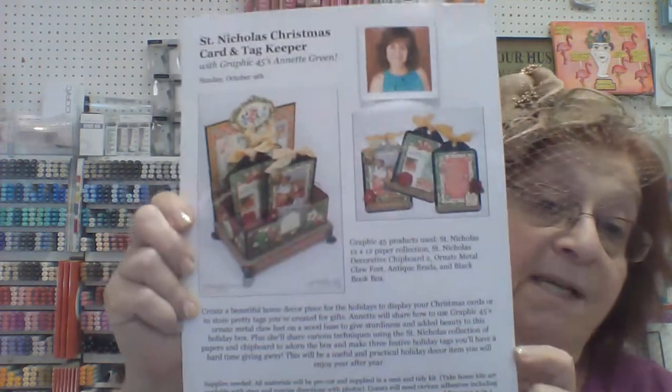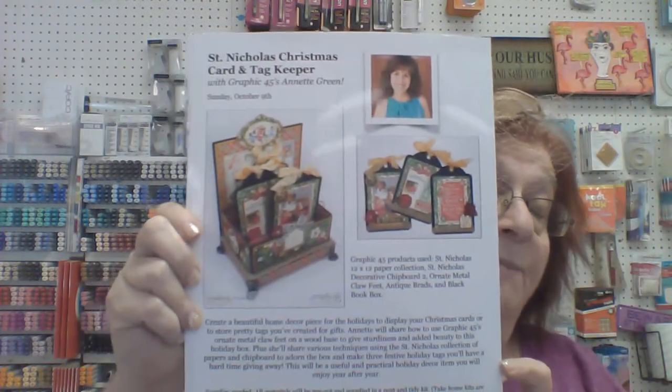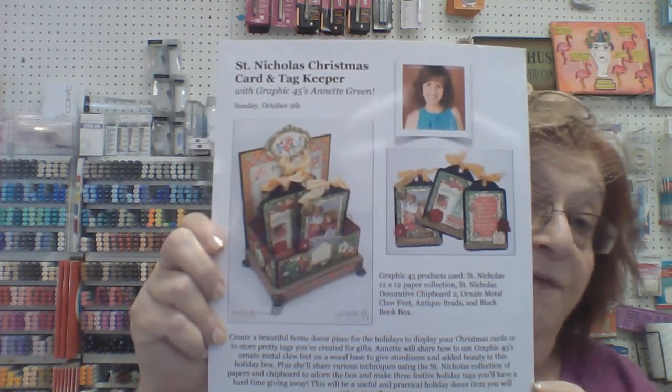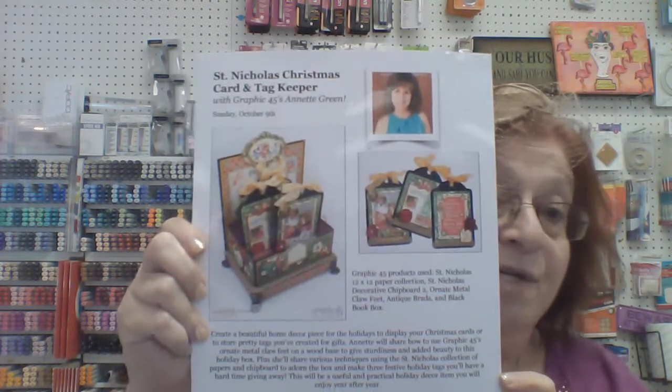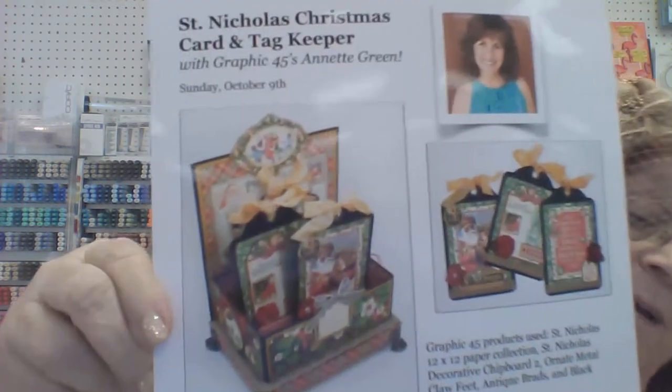October 9th — don't forget Annette Green. We're running out of space in these classes. I'll have the sample here in about a week for you to physically see it, but it is gorgeous — I saw it while I was in Orlando. This is the card keeper.